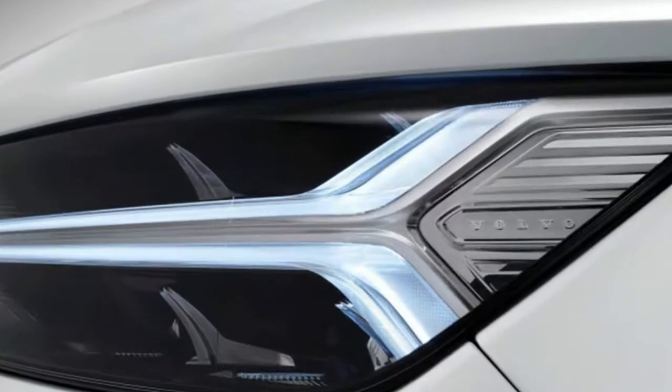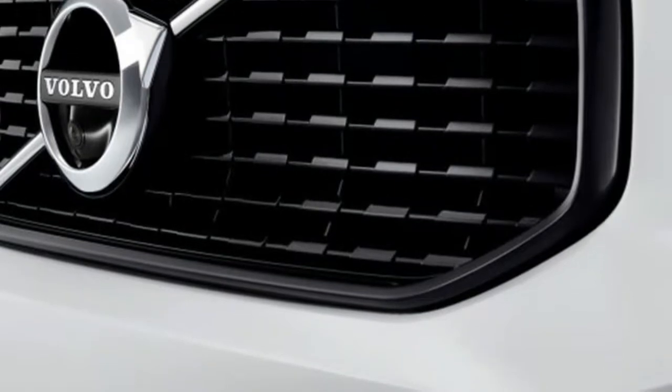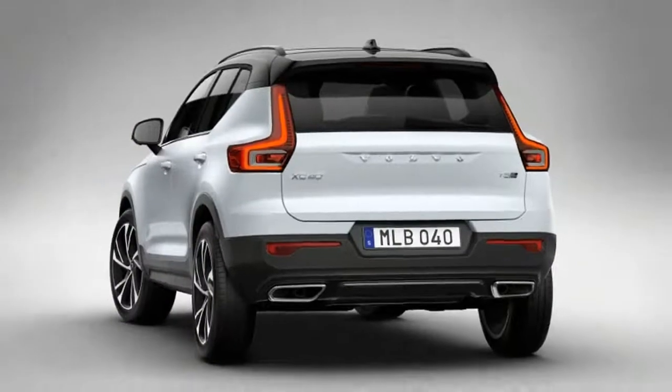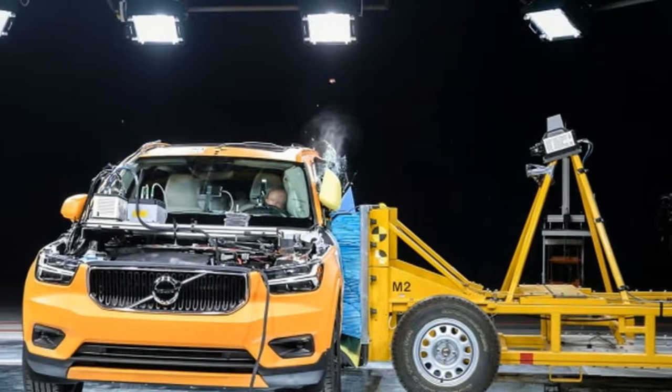Two gasoline powertrains have been announced, though a hybrid and full electric version will come sometime later. As with nearly every compact crossover, the XC40 looks to sell as much on style as it does on substance.